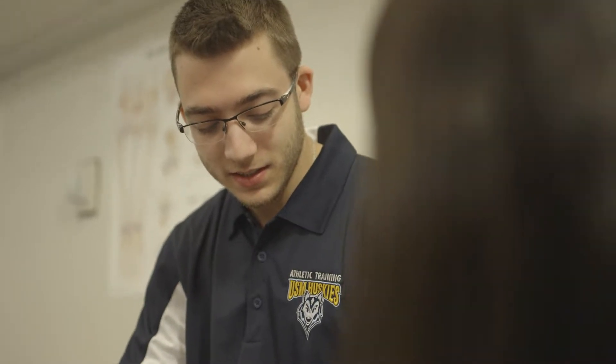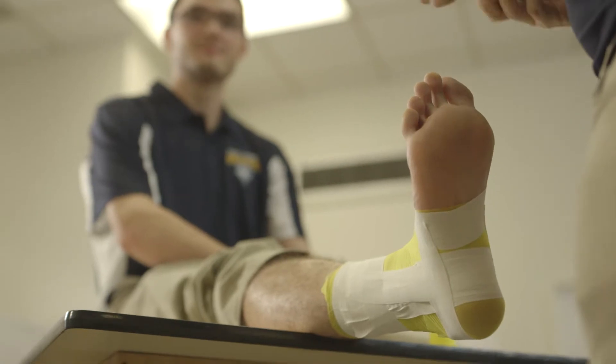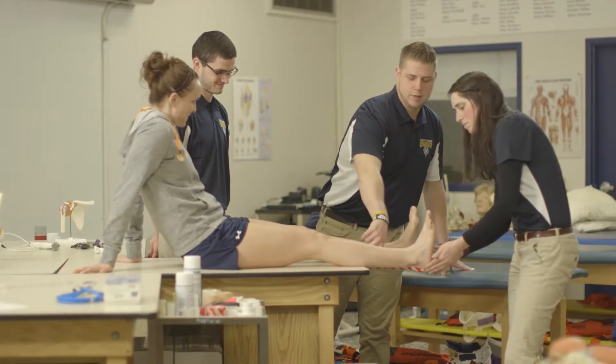We have things such as ultrasound and stim machines where they can practice modalities. They have the ability to practice taping, and we have the equipment to do spine boarding, splinting, and even taking vital signs.